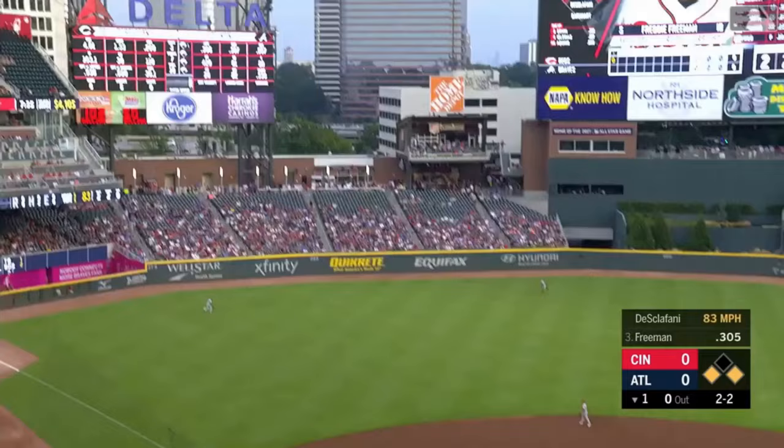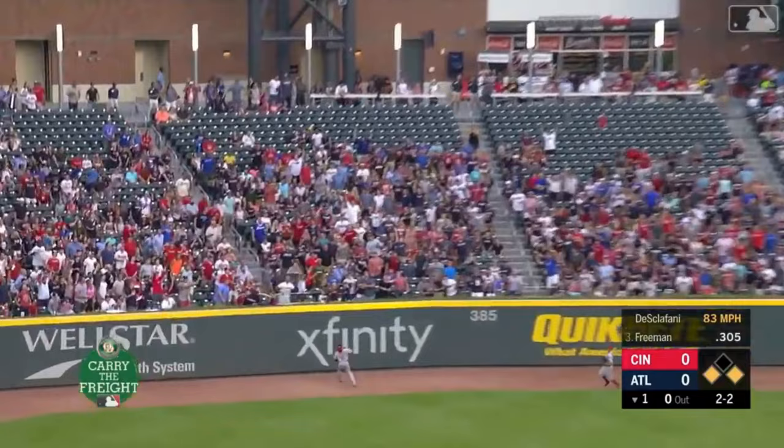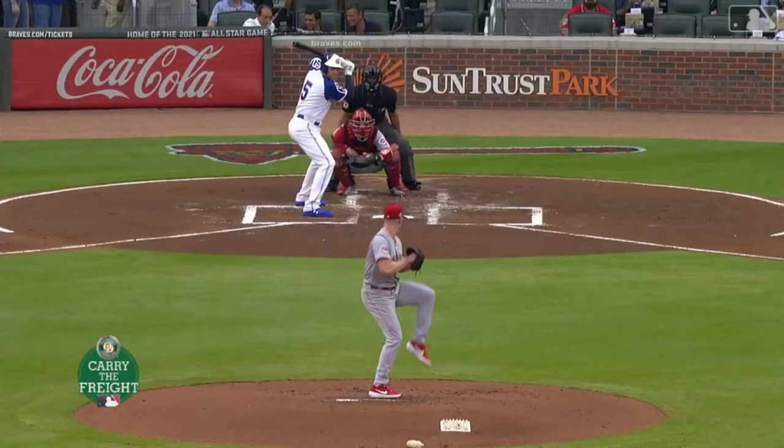Swing and a high fly ball hit deep toward left field — that ball is to the track, that ball is gone. Opposite field home run. And the Braves lead three-to-nothing.